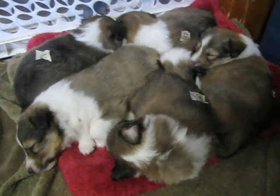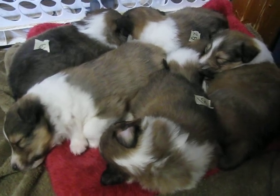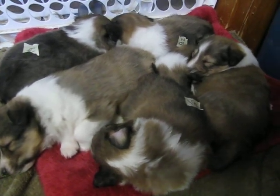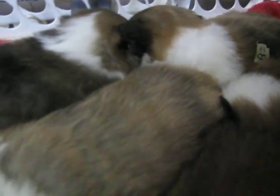So this is what a Sheltie puppy pile looks like. And this is what babies do — they get all snuggled in there and they take their little baby naps. We get all snuggled in and we take our baby naps.